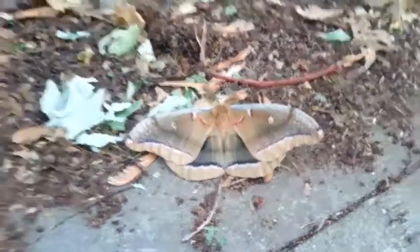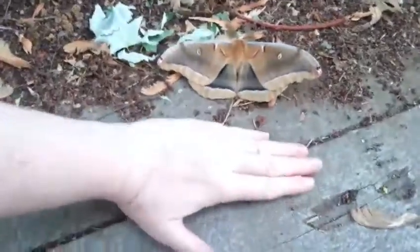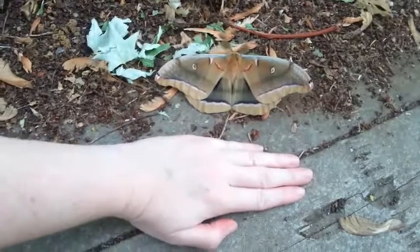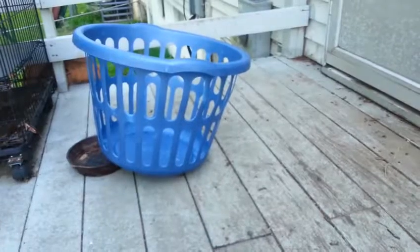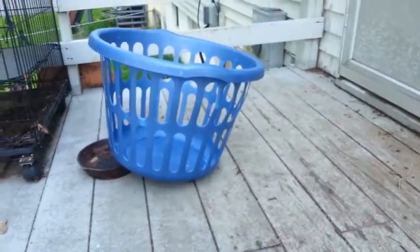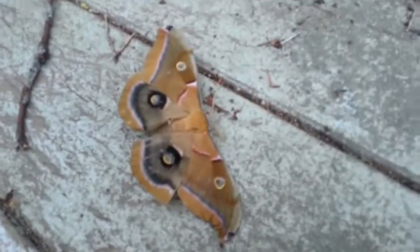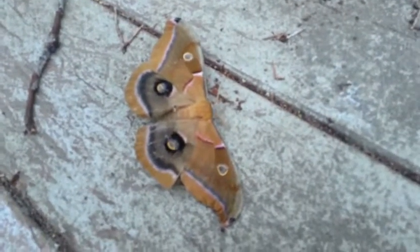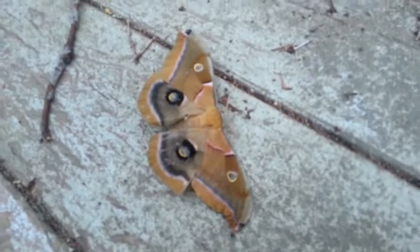Again, here's a comparison — I have small hands, but he's a pretty impressive male. I had all three of them under a laundry basket because I didn't want my beagle to decide to snack on them. Again, polyphemus moths — we live in Missouri, so they're pretty prevalent around here.